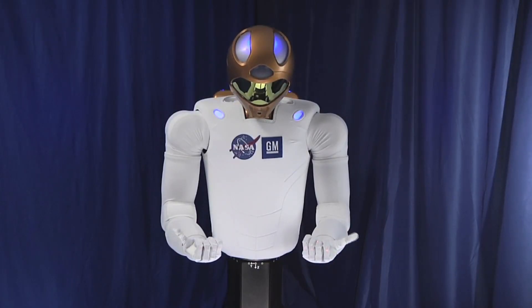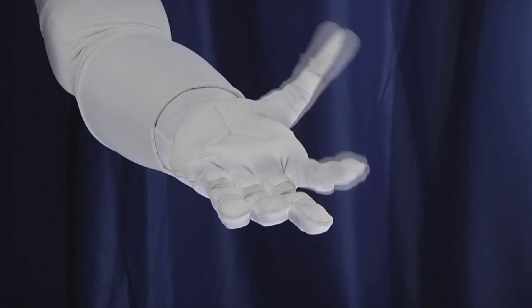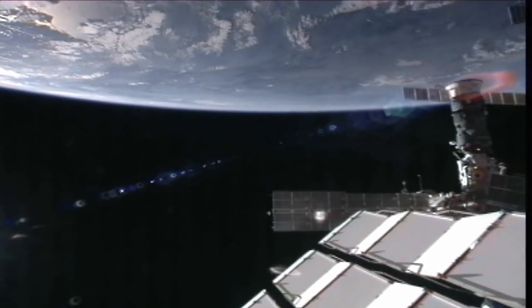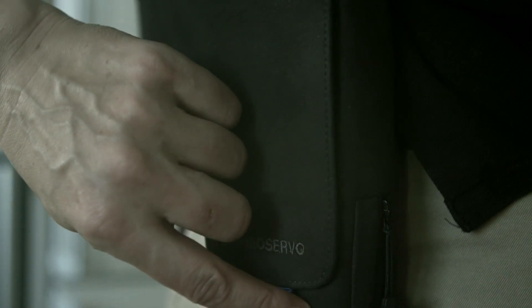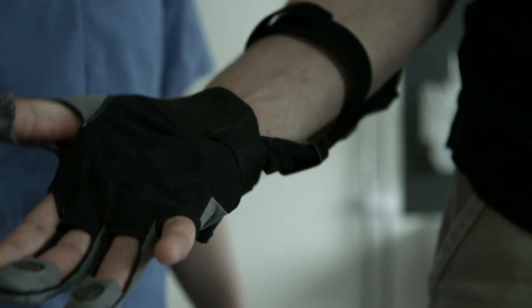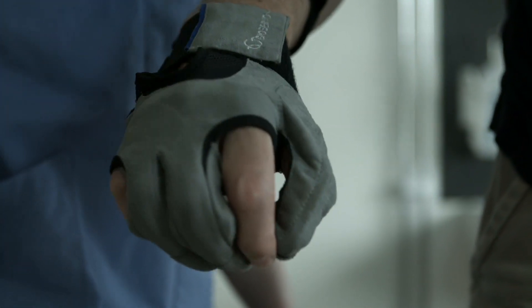The glove is borrowed from Robonaut 2, a humanoid bot that GM and NASA sent up to the International Space Station in 2011. Now, the automaker is working with Swedish medical company BioServo to create a glove that'll work just as well on Earth.